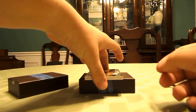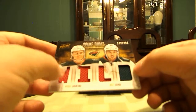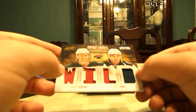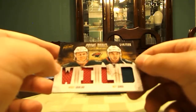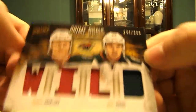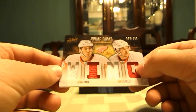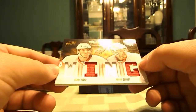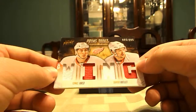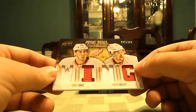Second to last card — Granlund and Matt Doomba, number 144 out of 200 for the Minnesota Wild from Panini Prime, Prime Duels. And then the last one is Thomas Jerko and Xavier Ouellette, number 55 of 200 for the Red Wings from Prime.